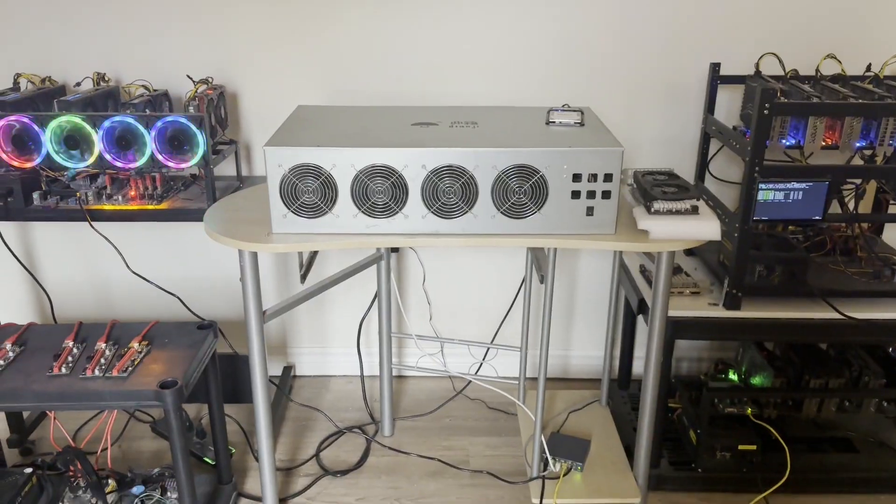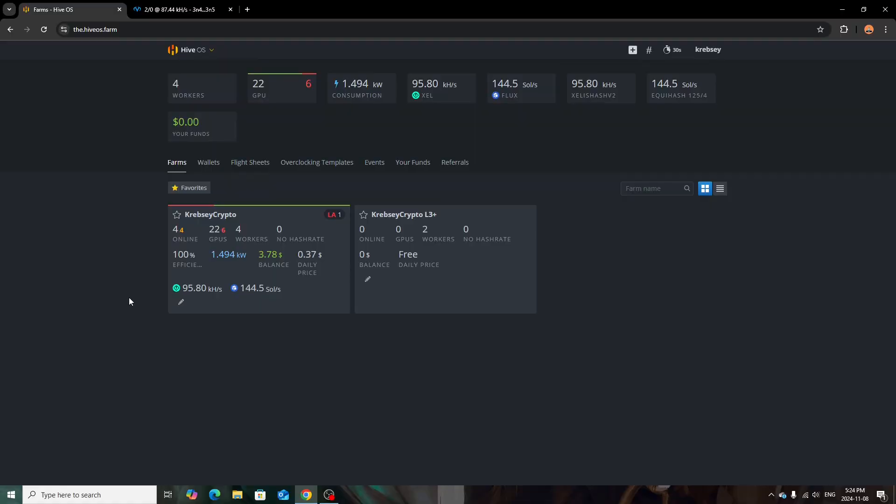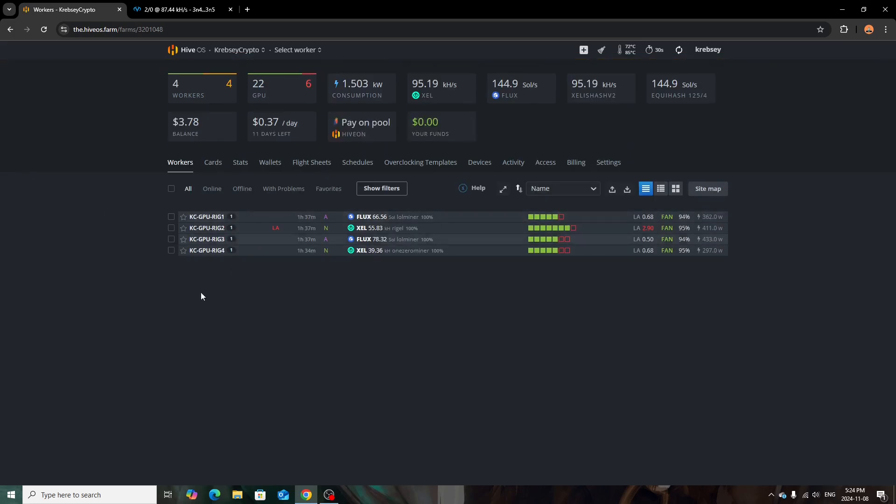Now we're on my PC looking at HiveOS — the full breakdown of all my rigs. I have four workers and about 22 active GPUs; it shows six offline because a few aren't working and need fixing. I'm using about 1494 watts total — not bad for the number of GPUs I have. I'm mining Zealous and Flux. Right now HiveOS costs me about 37 cents a day since they updated their terms requiring payment for two or more rigs.